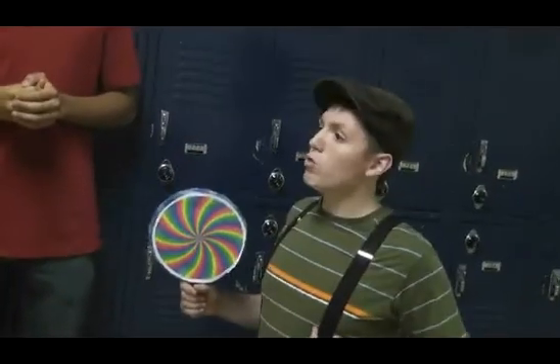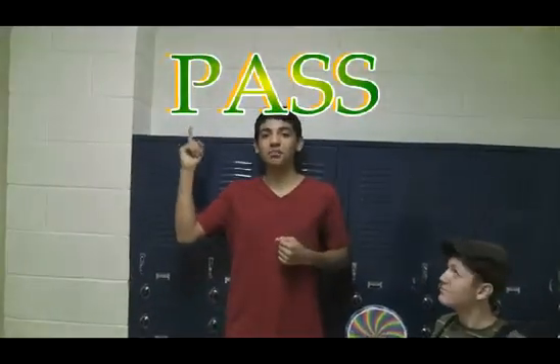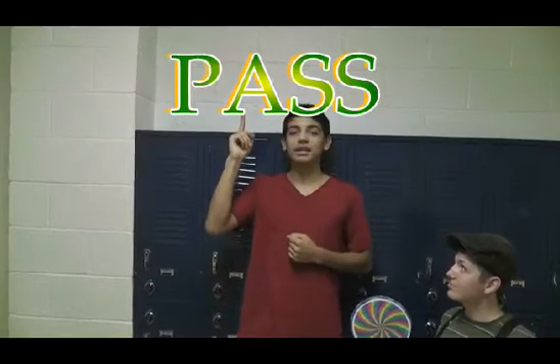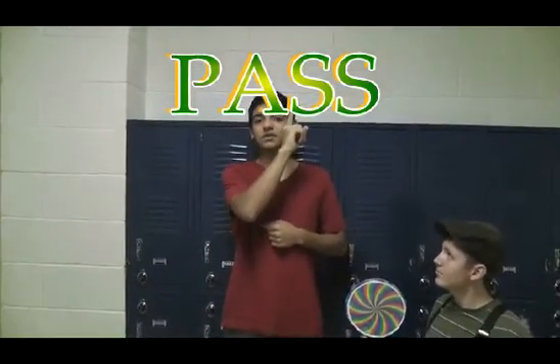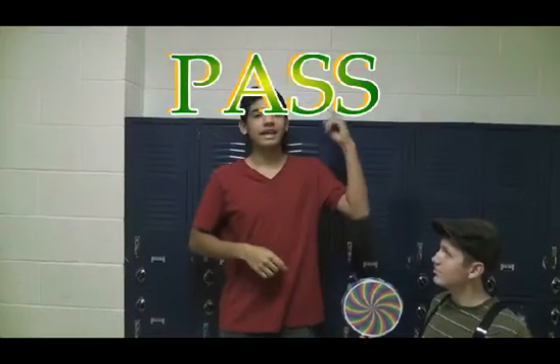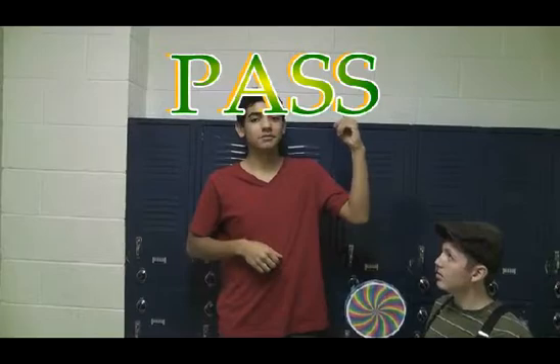But if you can't handle it, you use a fire extinguisher. How in the world would I use that? Well, all you have to do is remember PASS. P is for pull the pin, A is for aim at the base of the fire, S is for squeeze the handle, and S is for sweep side to side until the fire is put out.